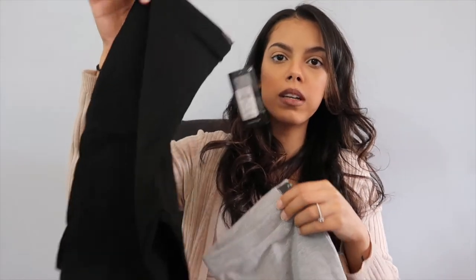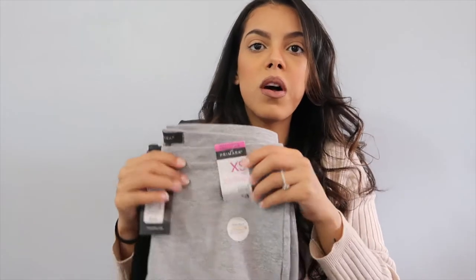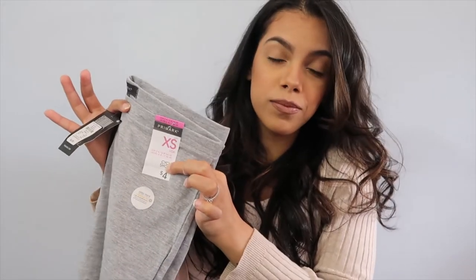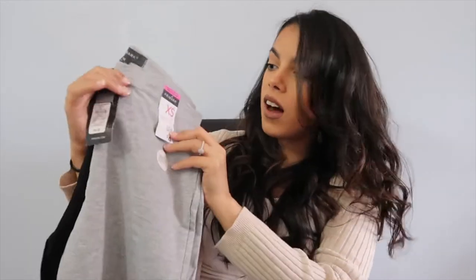I got two pairs of biker shorts. I got some black ones and I got a pair of gray ones. I got them both in a size extra small and they were only $4. Like, what? $4? I had to get two. I mean, come on. Like, are you serious?